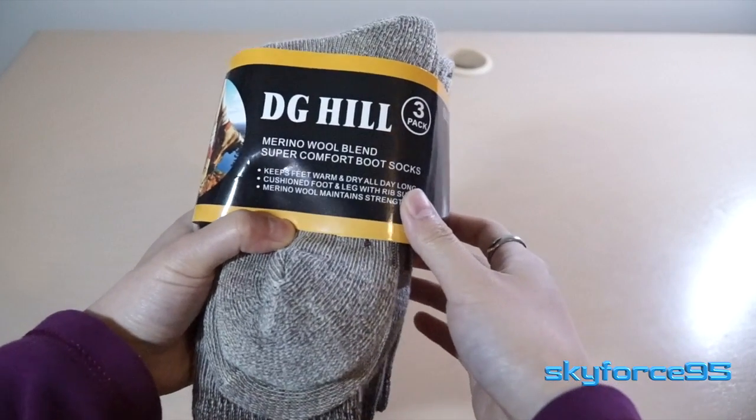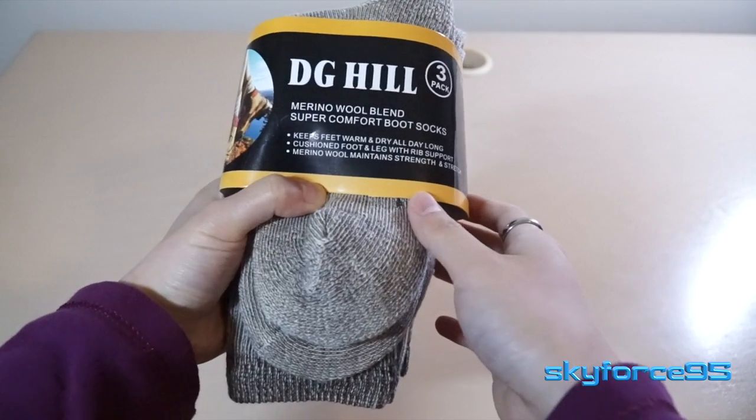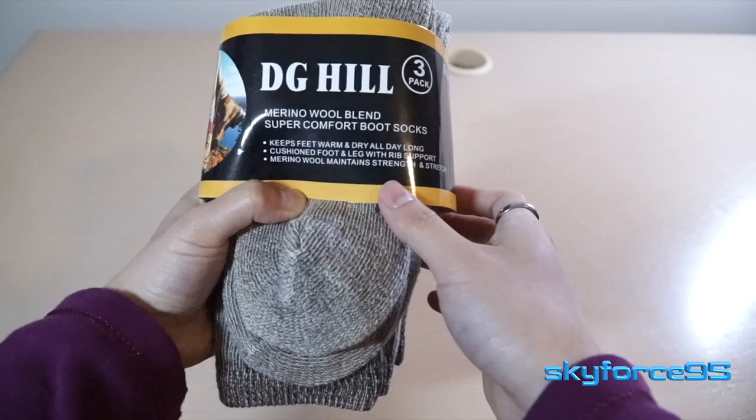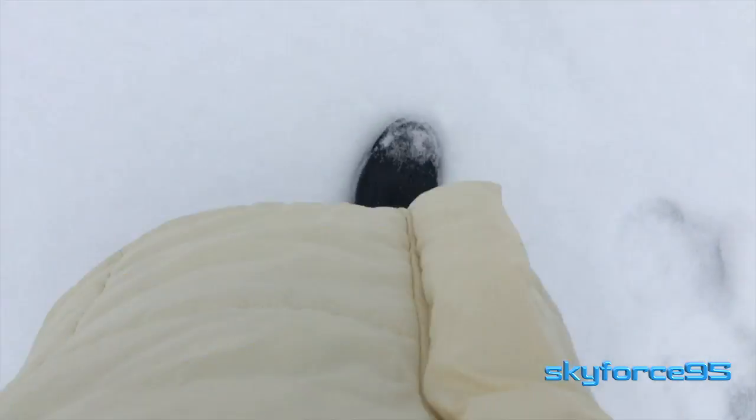Hey guys, today I have a really practical item here. These are not super exciting, but super, super useful, especially if you live in cold weather or plan on vacationing in cold weather. Just a month ago, I was in the Midwest where they have some brutal winters, so I actually bought these for that case, and they were really great for that particular weather.